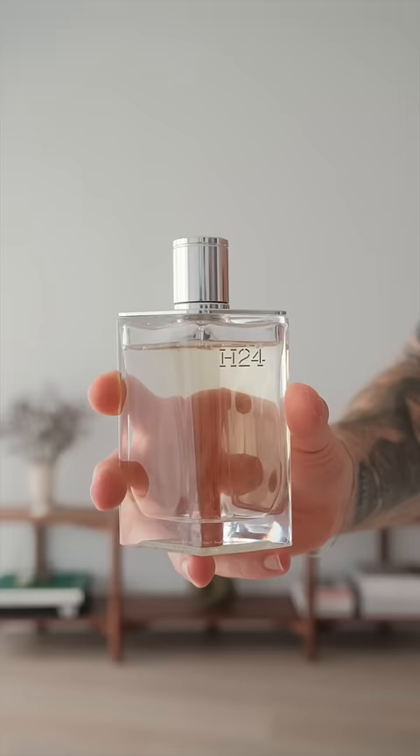For today's scent, I'm going to go with the Hermes 24. As you can tell, I don't use this one too often, but when I want something light and refreshing, this is the one I go for.